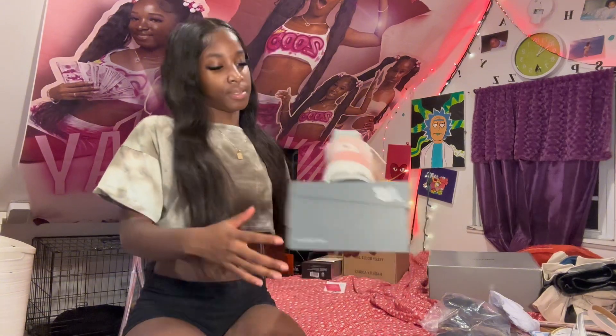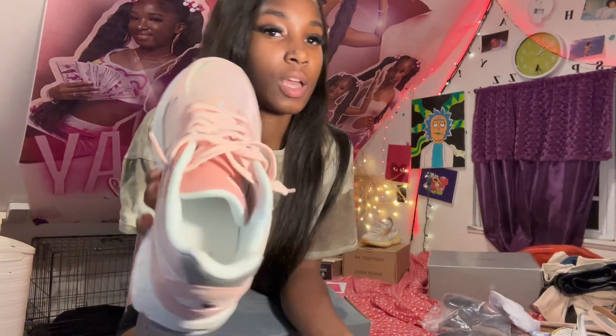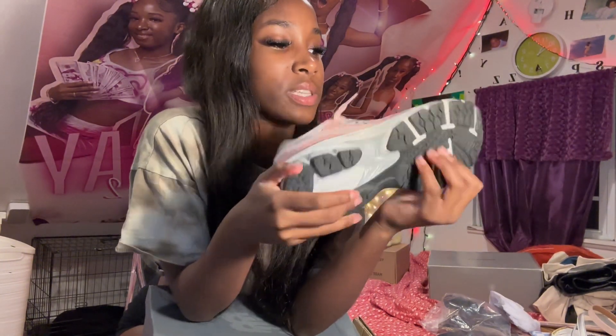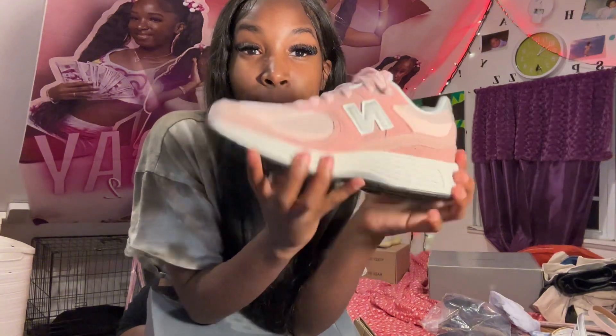The next shoe I got is my New Balance 2002s. These are pink, size 6.5. They look mad long but they're mad cute. I call these my good luck shoes because I passed my driver's test wearing these sneakers. I wore them already — I just can't wait to wear stuff. Always getting something in pink. Mad cute.